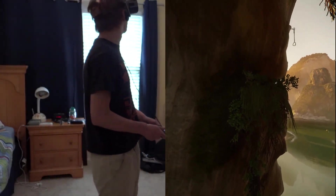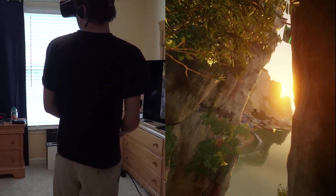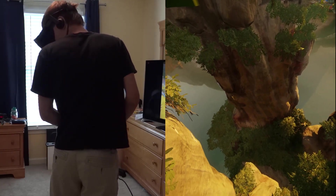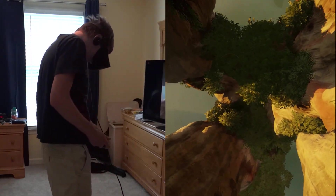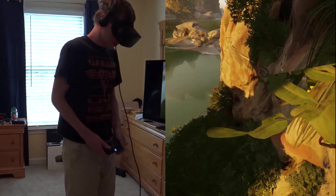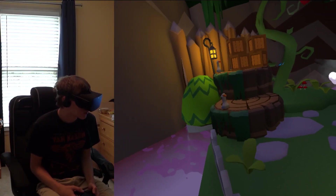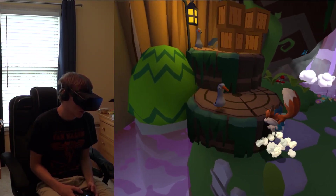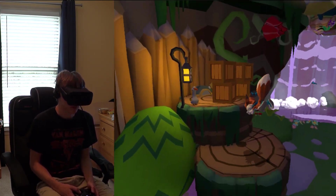And the Rift is the exact same way, except everything's not as high quality as real life is, because it's computer-generated. The compatible games for this use primarily an Xbox One controller, which is bundled in with the Rift. There's also the Oculus remote, which is very similar to the Apple TV remote, and that's used for mostly simpler games and media browsing.